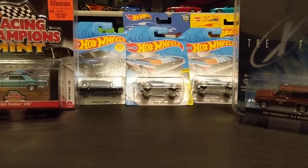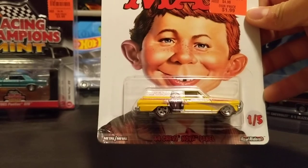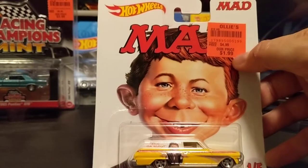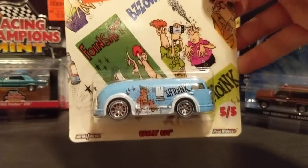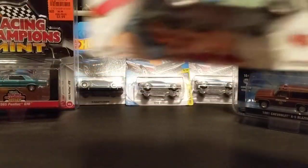At the same store they had these Mad Magazine premium Hot Wheels with real riders. They only had three and they've got price tags on them which kind of sucks, but these are really really nice — all metal, and a couple of them with redline tires, which works for me.